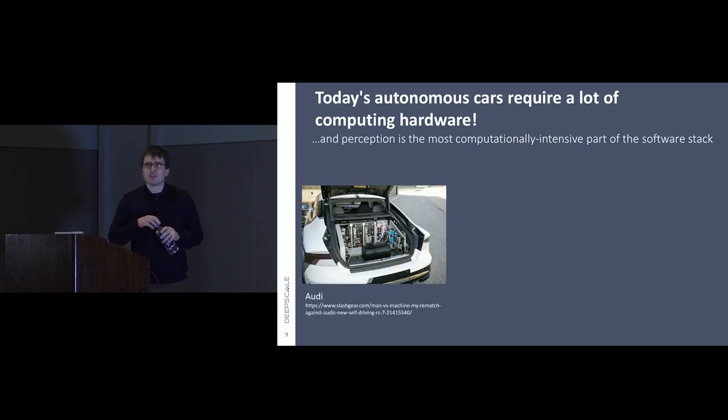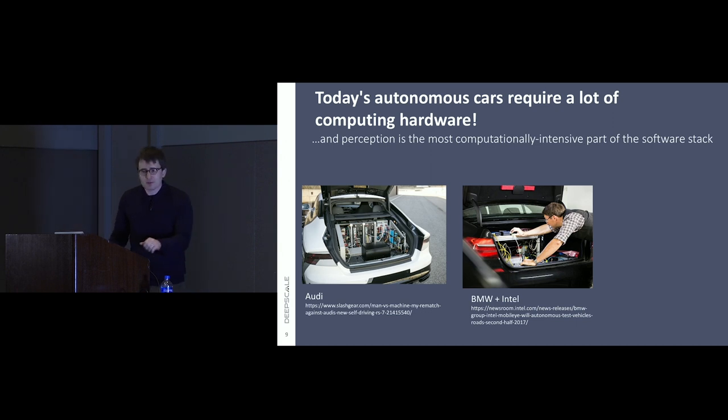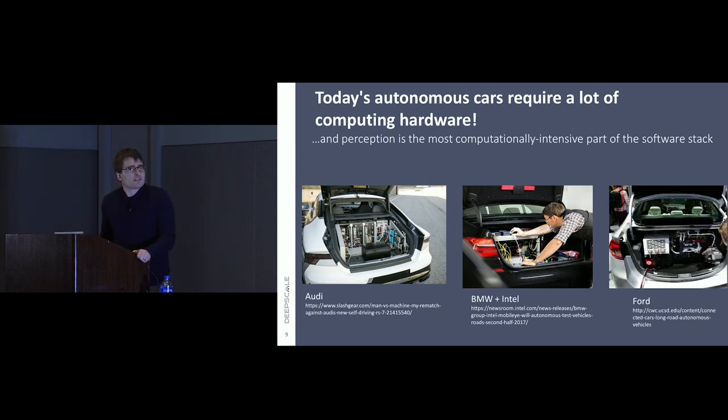But if you open up the trunk, you find a lot of computing power. This is an image released by Audi, this is what BMW and Intel were showing not so long ago, and this is something from Ford. If you Google-image-search 'autonomous driving server,' you'll find endless stuff like this. Waymo is too secretive to tell you what's in there, but if you pull up behind a Waymo car, there's a sticker that says something to the effect of 'please do not use trunk' — it's full.